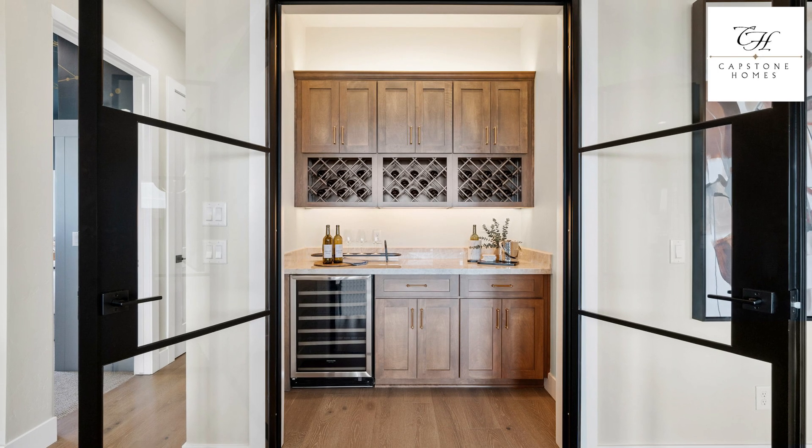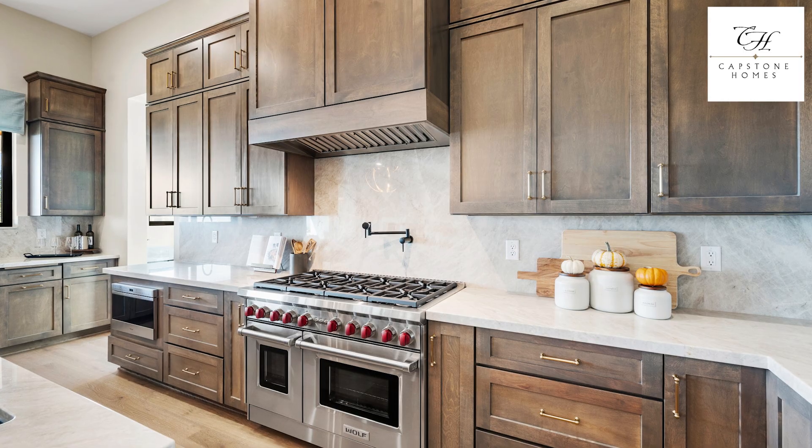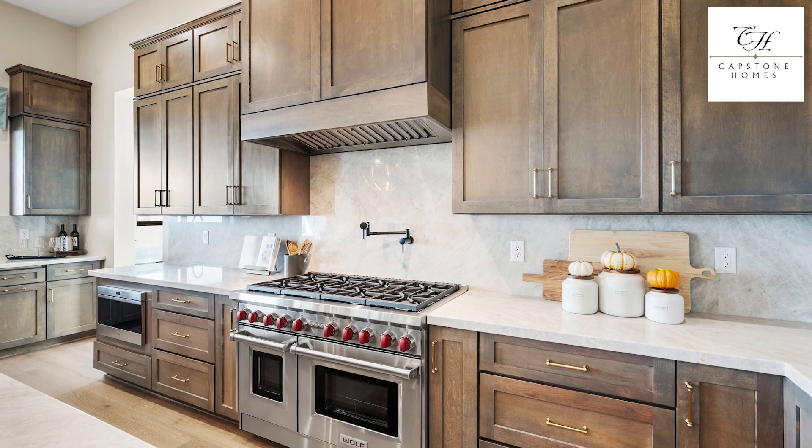Capstone Homes adds wine storage, walk-in pantries, and under-cabinet lighting to make cooking and hosting a breeze.